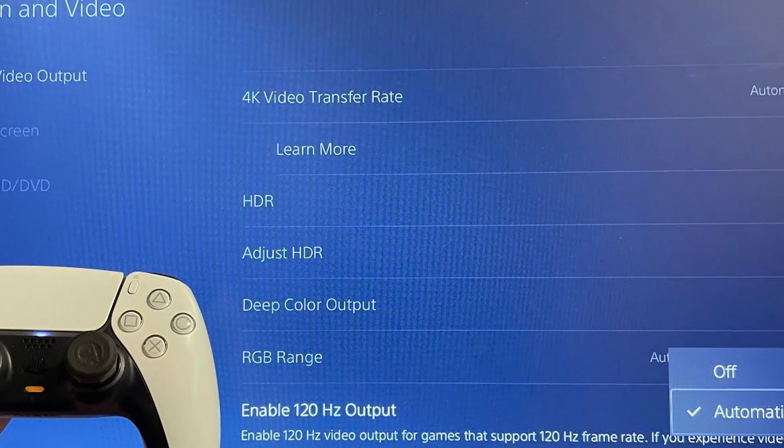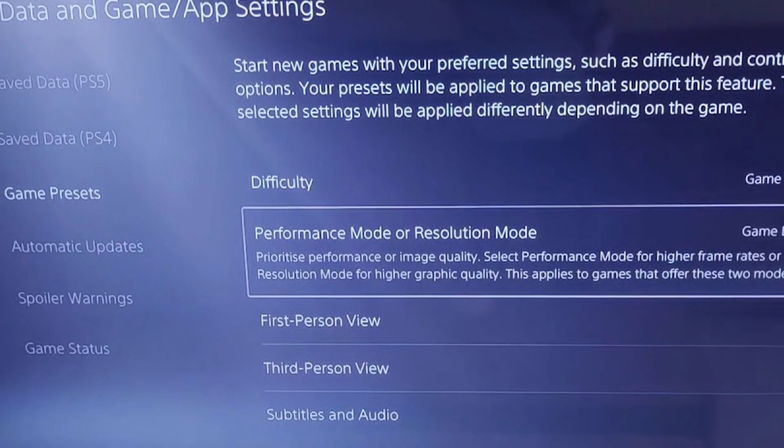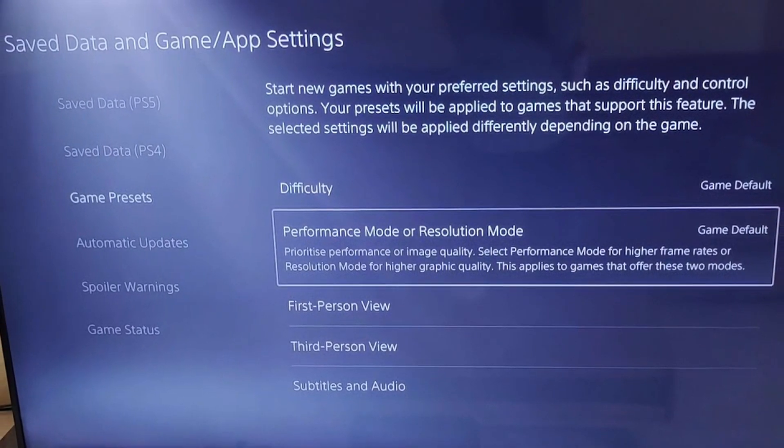Now let's talk about how to maximise our frames per second on Warzone. For next-gen consoles - the PS5 and Xbox Series X and S - they can all run Warzone at 120 frames per second. To ensure this is enabled on PS5, go into graphic settings and enable 120Hz output as auto. Then on the main system settings, select saved data and game/app settings and change your game presets to performance mode.